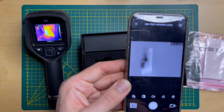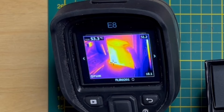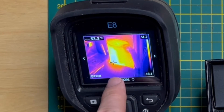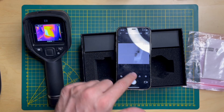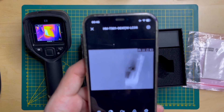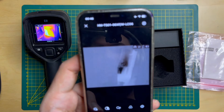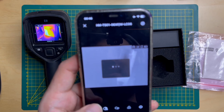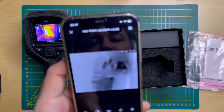Looking through the scope I can clearly see what's going on. I'm looking at the kettle right now — I measured it about ten minutes ago at 53 degrees Celsius, so it's probably around 38-40 degrees now. In the menu you can adjust brightness, contrast, and zoom — it's two and four times only, not six.